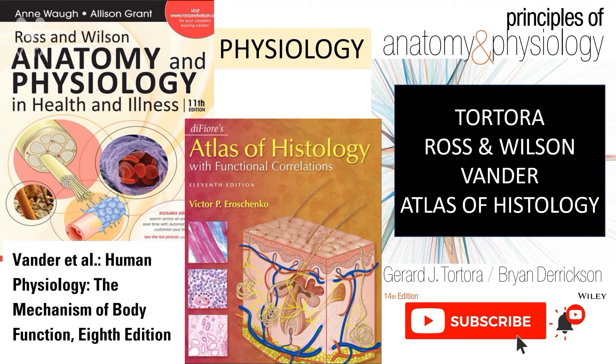I have already uploaded the links of the books you should read for biochemistry and for the first year, first semester of physiology. You can check out the playlist, and don't forget to hit like, share this video with your friends, and subscribe and tap that bell icon for more updates.